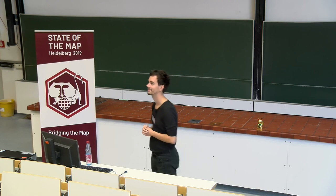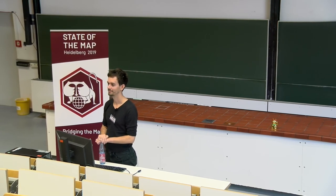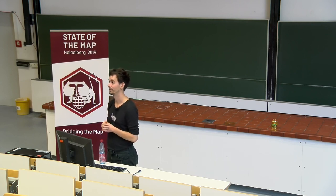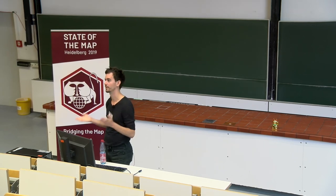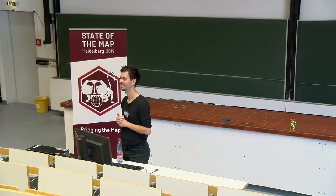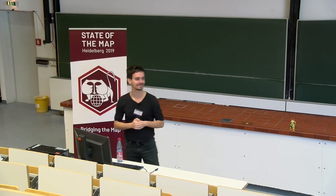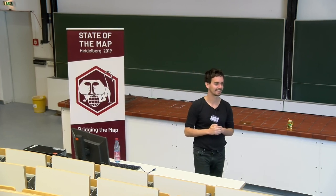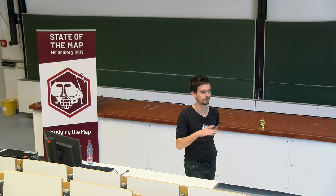An audience member asked whether there are other tags they should add beyond building heights. The presenter noted one very important attribute for buildings is the number of windows on the facade, but was uncertain whether that is currently discussed in the OSM community and apparently it is not. Another question concerned data quality: given that the OpenStreetMap height distribution differs from the official data, is there a lot of noise, and how does that affect predictions?